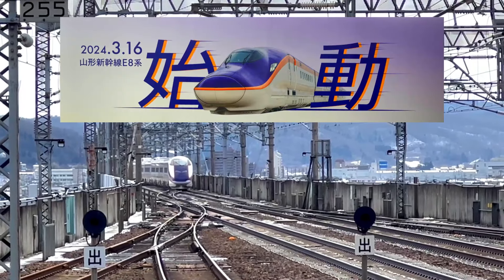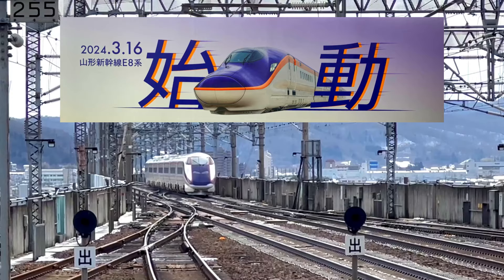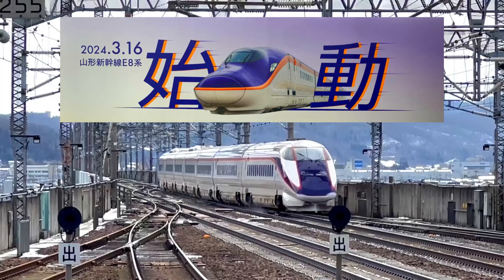Hi, it's Connie. I'm here to share news about the new E8 Yamagata Shinkansen Tsubasa that's going to start running on March 16th. I'm sure it'll make traveling to Yamagata easier and more enjoyable for everyone.